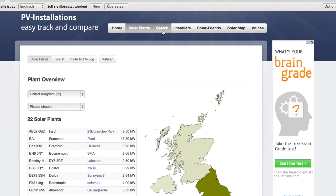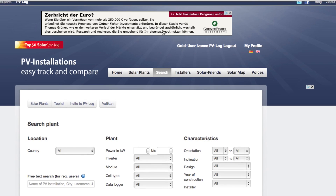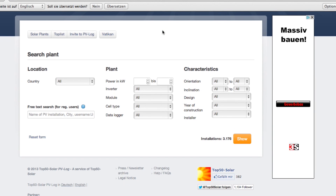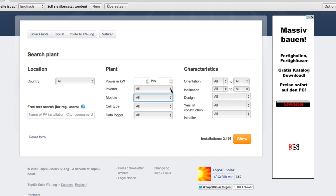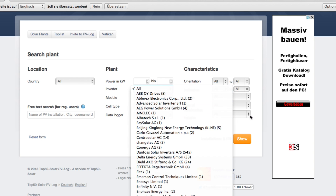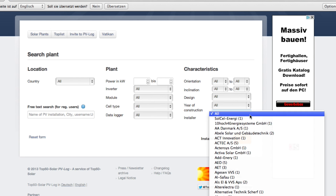Our powerful search function offers many ways to compare and analyze systems regardless of the manufacturer. Using the various drop-downs, you can quickly search for installations by location, technology, or characteristics. So you can filter, for example, by module, inverter, system size, or installer.